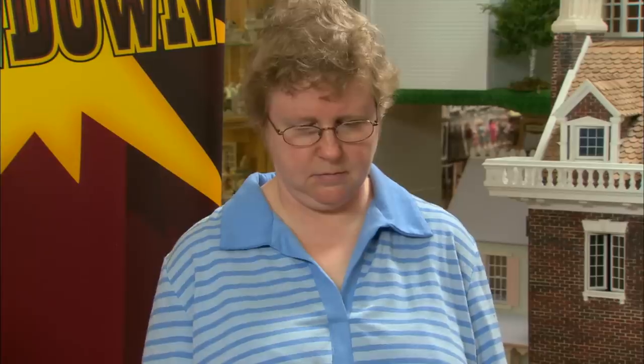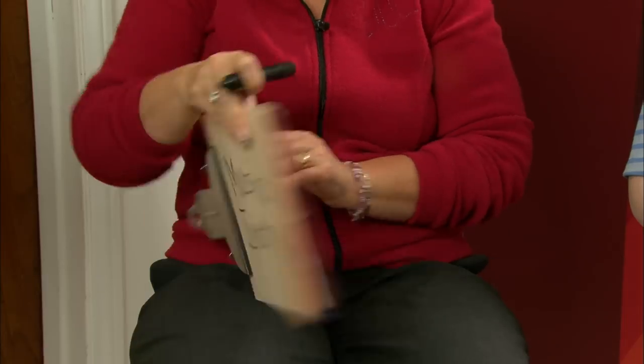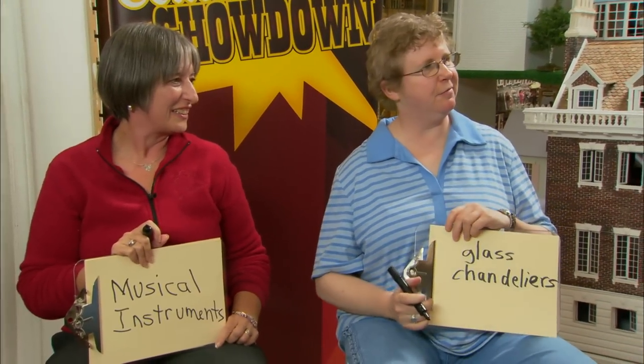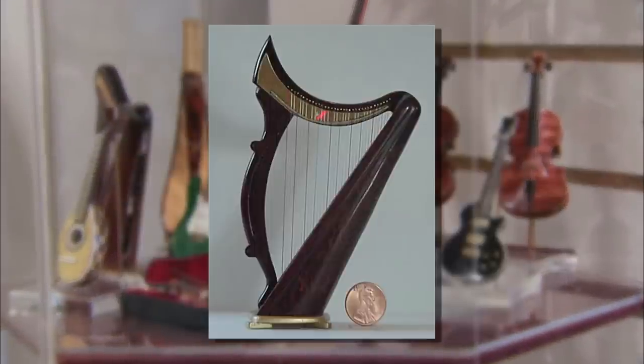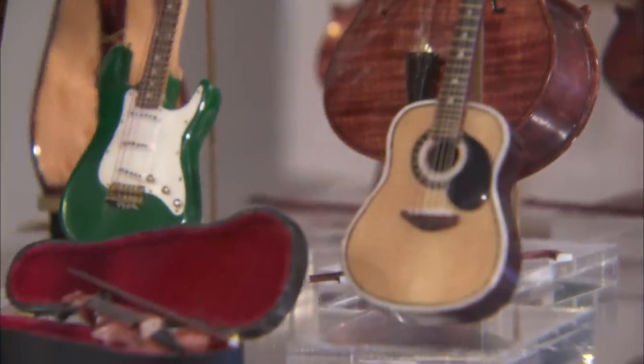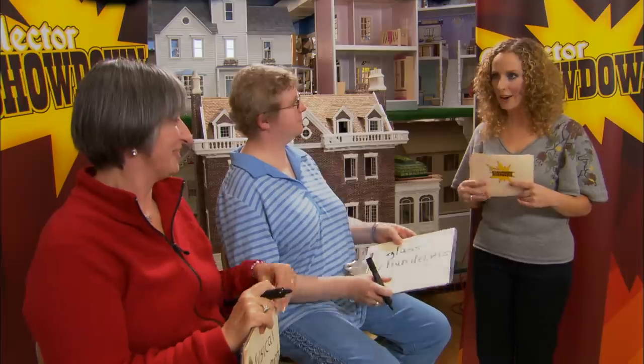What type of miniatures is artisan Ken Manning famous for? Heather smiles and answers: musical instruments — because I really want one of them. Martha guesses glass chandeliers. The answer is musical instruments — specifically stringed instruments: cellos, harps, guitars, violins. His work is incredible: one-inch scale, hand-signed inside, and he also makes the cases. Heather now has three points, Martha still has one.